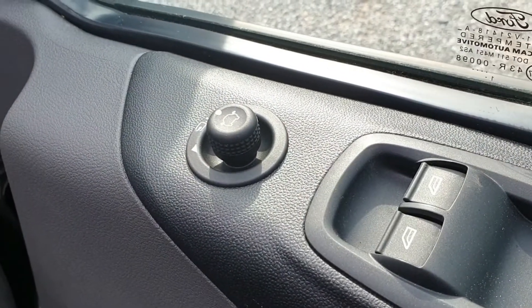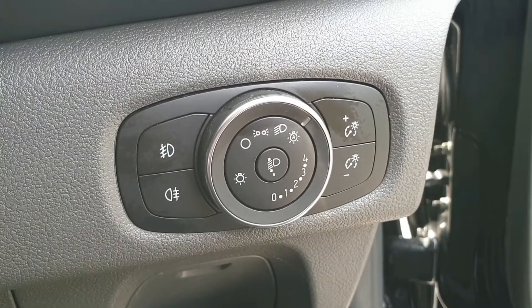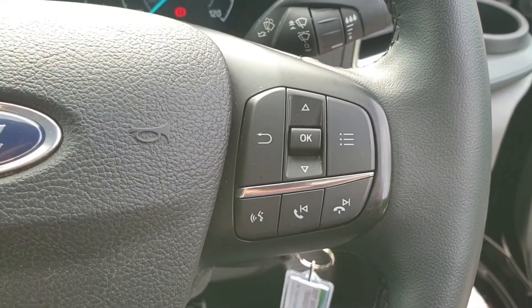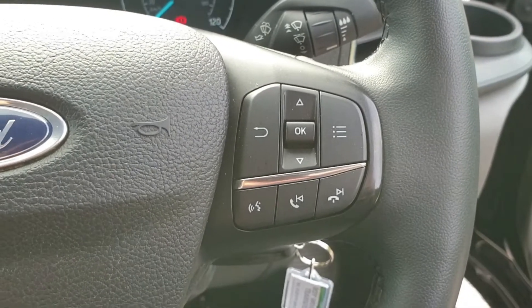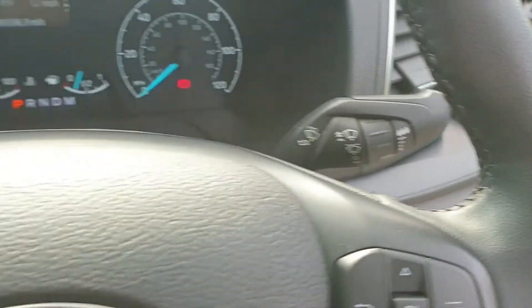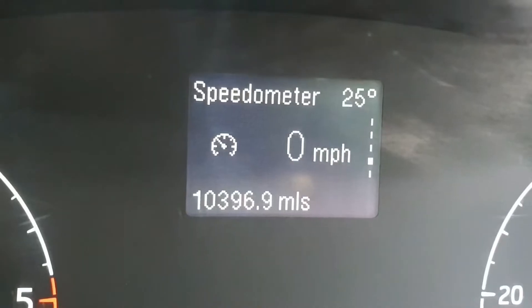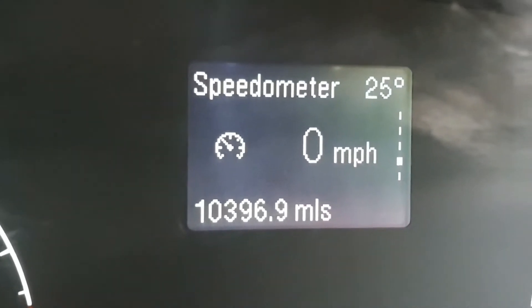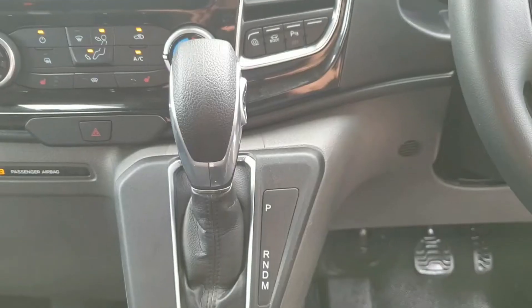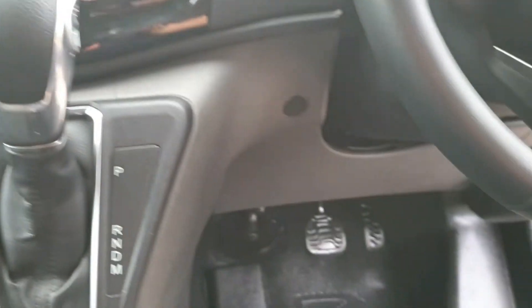Automatic windows, power-folding door mirrors, automatic headlights with daytime running lights. Voice activation and audible messaging when you've got your phone connected. Automatic rain-sensing wipers. Down here you've got the cruise control with adjustable speed limiter. And just to confirm the mileage — six-speed automatic gearbox, here's the gear selector and of course just the two pedals.